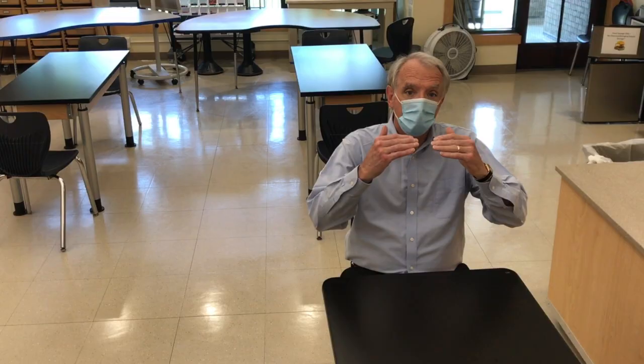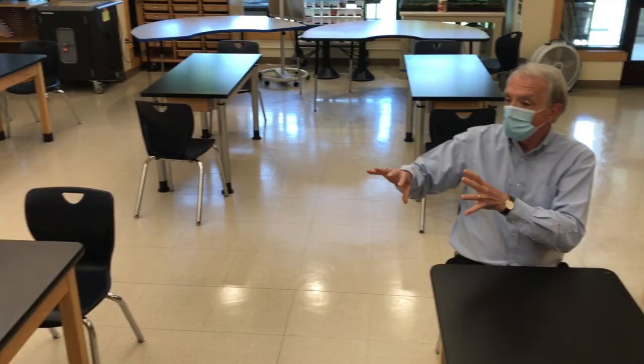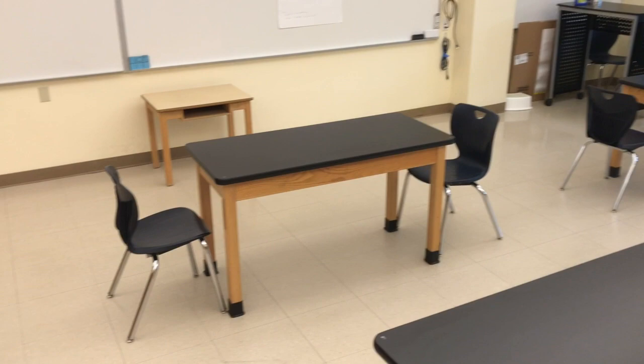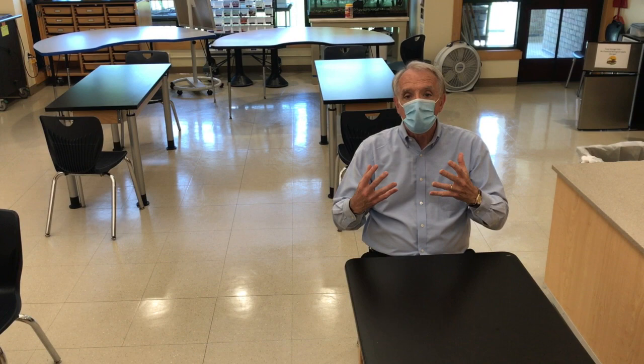Now we're in the science lab. The students are taller and bigger, so the tables and chairs are taller and bigger. Here again is an example of where we'll put some plexiglass on this table to add to the distance and the protection for the students. You'll see that the desks are kept at a six-foot distance from one another. The faculty member will be able to move around the room doing the kind of teaching that is more traditional with Whitby School.